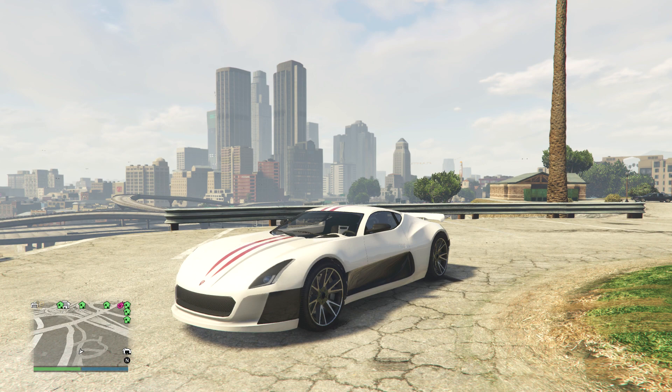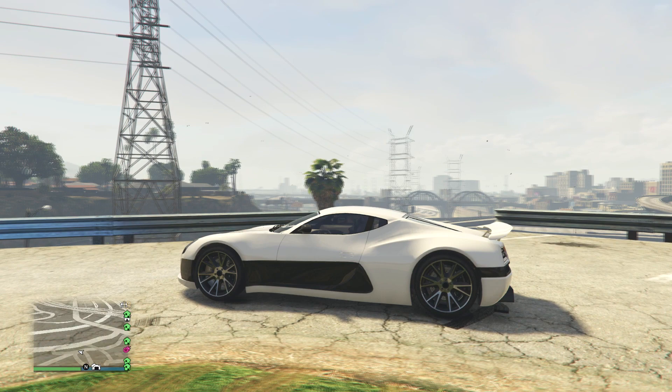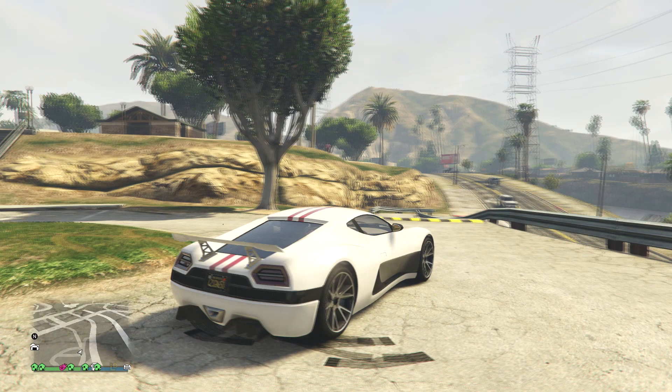Alright guys, how you doing and welcome back to GTA Online. I have not said that for a good 2 months now. I believe the last car I actually drove and reviewed was the Dubachi Vapid GT, so it's been a very very long time since I've been on this game. A lot of you were requesting me to do a review on it, so I thought I might as well do one.